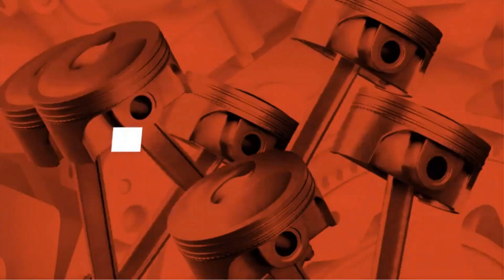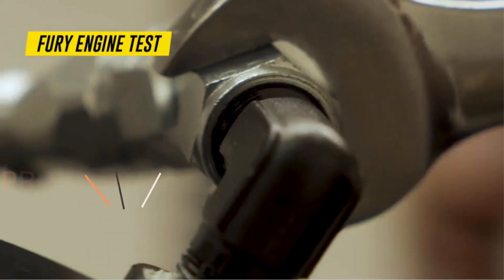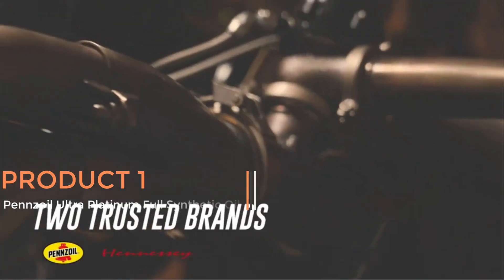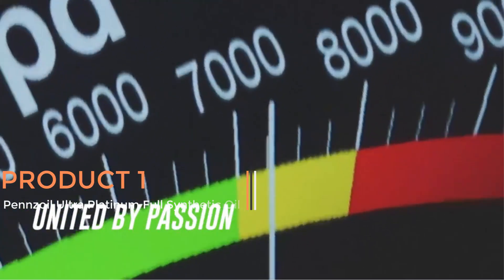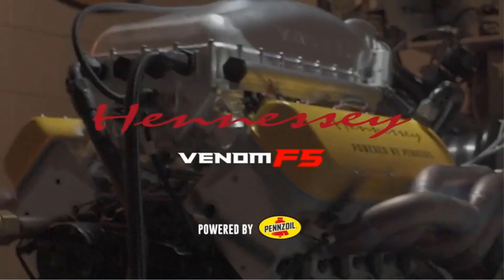If you like the products and want to buy them, you need to go through the link below. Product 1: Pennzoil Ultra Platinum Full Synthetic Oil. Pennzoil Ultra Platinum Full Synthetic 5W30 Motor Oil is a high-performance lubricant designed to provide superior engine protection and performance.